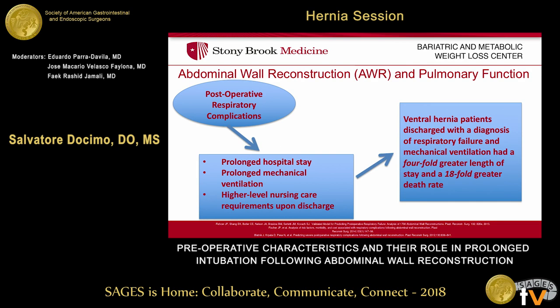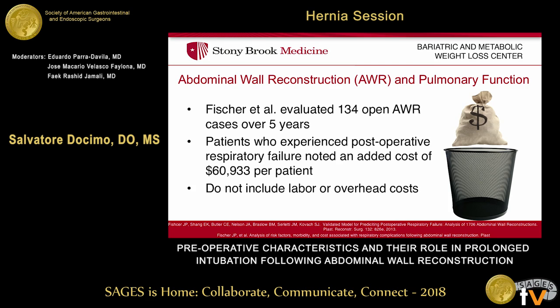Why is this important? Why should we be studying this? Postoperatively, looking at respiratory complications, they've been demonstrated in previous data to be associated with prolonged hospital stays, prolonged mechanical ventilation, as well as higher level nursing care requirements. If you look at ventral hernia patients, especially those with a diagnosis of respiratory failure and mechanical ventilation, they've demonstrated a four-fold greater length of stay, and more importantly, an 18-fold greater death rate among these patients. Fisher et al. also evaluated 134 patients undergoing abdominal wall reconstruction over five years, and demonstrated not only a clinical detrimental effect, but also financial ramifications — postoperative respiratory failure added an additional cost of just below $61,000 per patient, and that only included direct hospital costs, not overhead or labor costs.